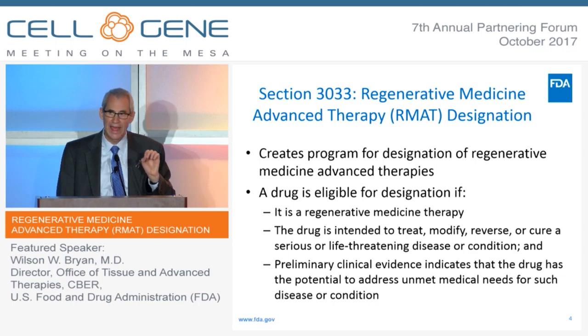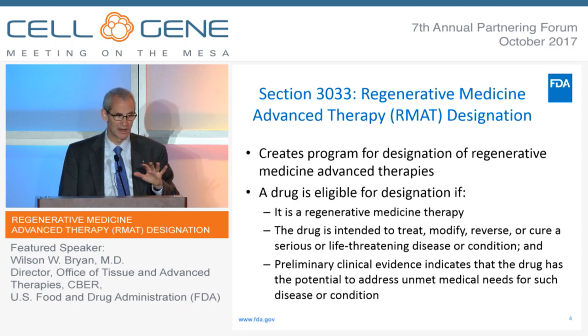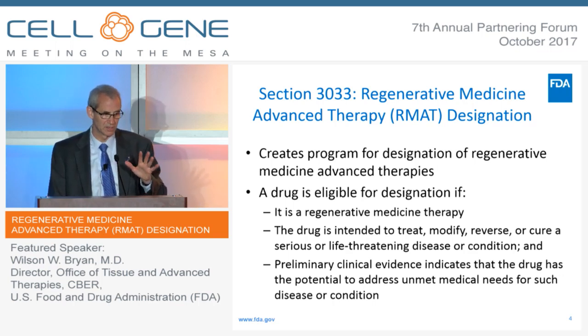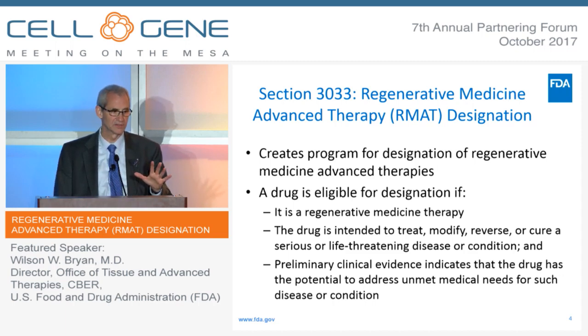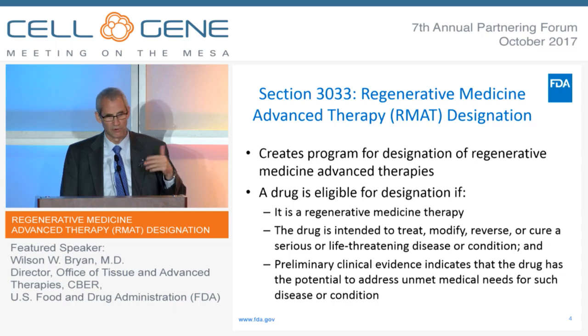And there has to be preliminary clinical evidence — emphasis on clinical — because not all of our expedited programs require clinical evidence. But Congress said here there has to be preliminary clinical evidence that the drug has the potential to address an unmet need for that serious disease.